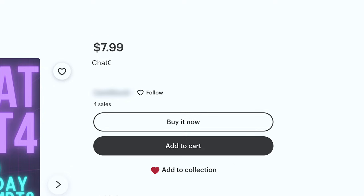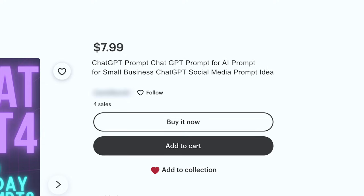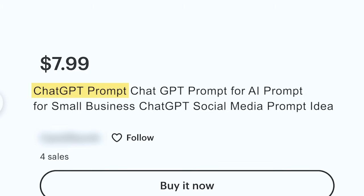Instead, I would think about the purpose and utility of the item and call it something like: 'ChatGPT prompt, ChatGPT prompt for AI, AI prompt for small business, ChatGPT social media prompt idea.' With this you capture long tail keywords like ChatGPT prompt, prompt for AI, AI prompt for small business, ChatGPT social media prompt, and social media prompt idea.